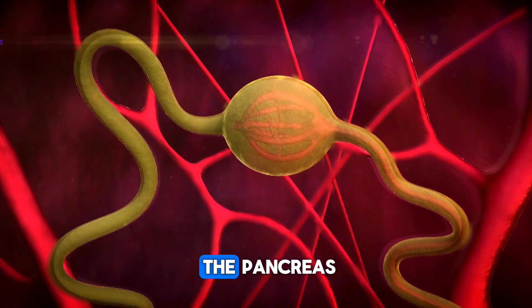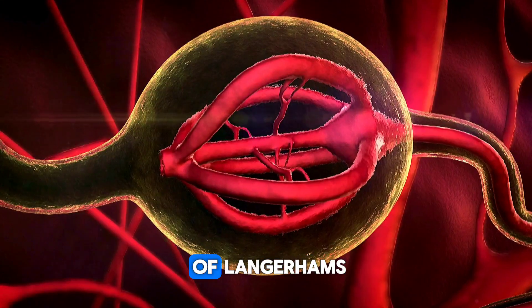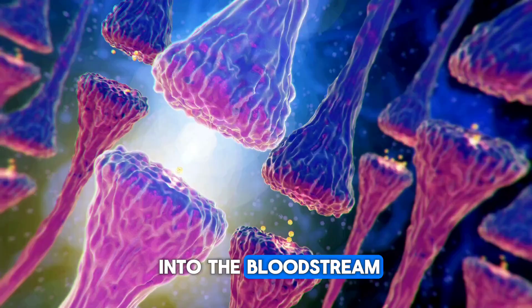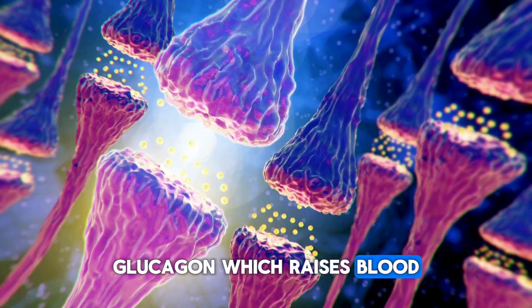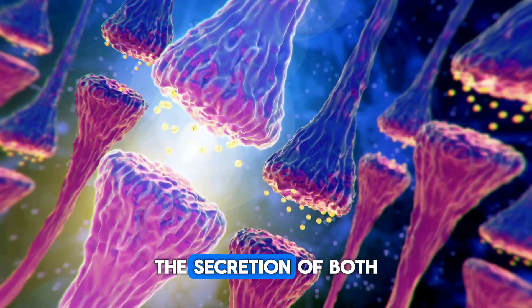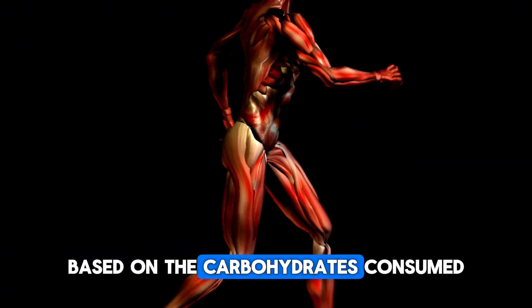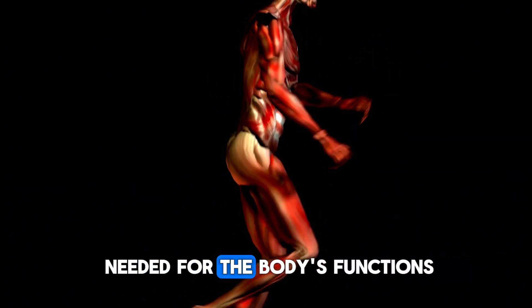The endocrine part of the pancreas contains clusters of cells known as the islets of Langerhans. These cells produce various hormones and secrete them directly into the bloodstream. They produce insulin, which lowers blood sugar levels; glucagon, which raises blood sugar levels; and somatostatin, which regulates the secretion of both insulin and glucagon. These hormones regulate glucose metabolism based on the carbohydrates consumed and help store and produce the energy needed for the body's functions.